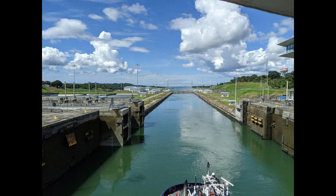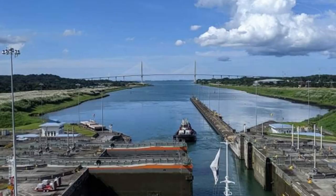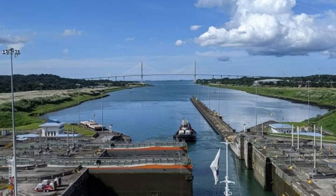These locks work just like the other ones — the wall will move once you hit the right level. And then this is a preview of that very last chamber, and you will head out under the bridge and into the beautiful Atlantic Ocean.